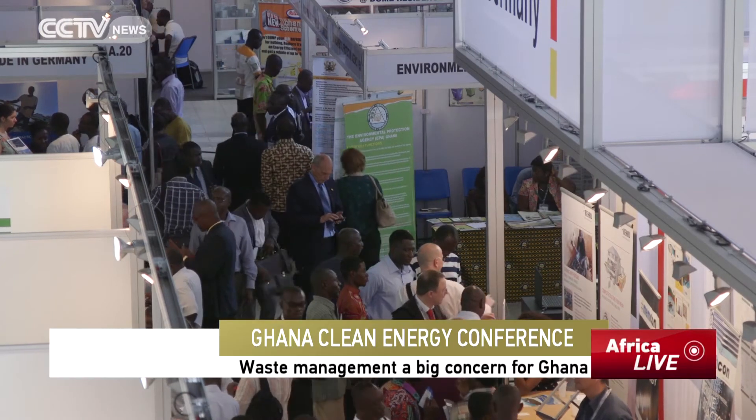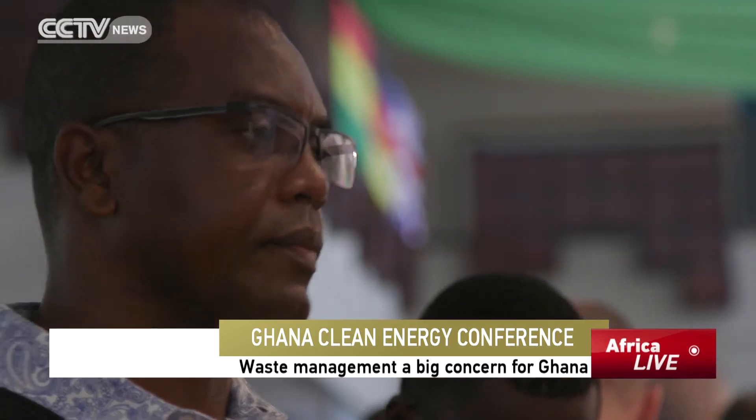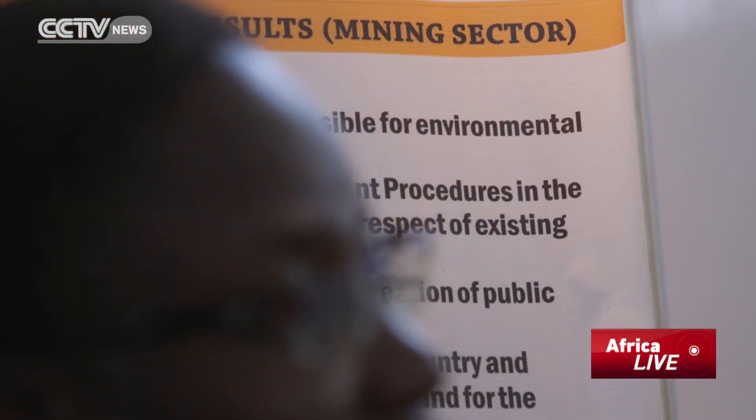How to promote industry whilst protecting the environment. Ghana's industrial sector is growing around 10% every year — good news for the economy, but bad news, some believe, for the environment.